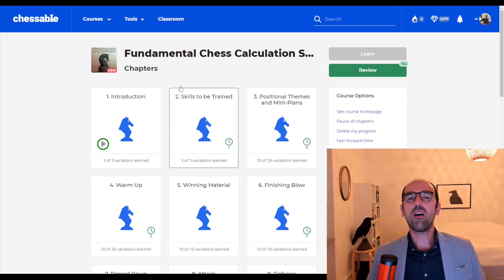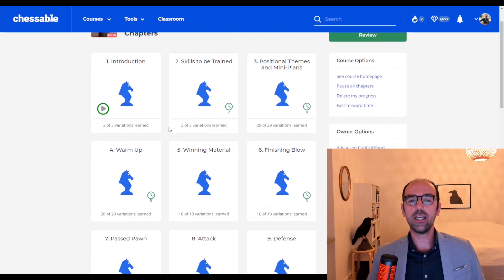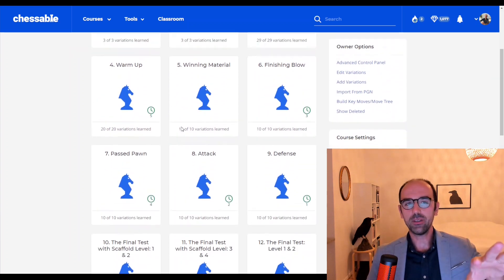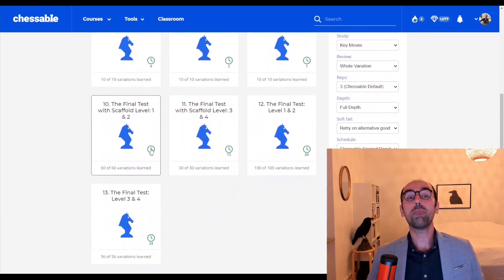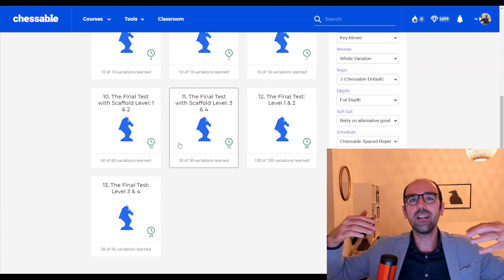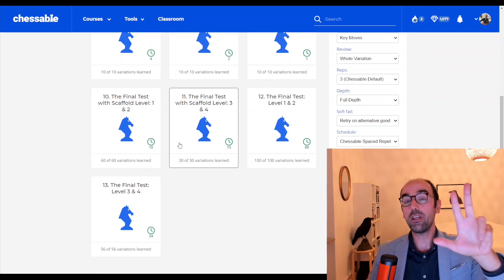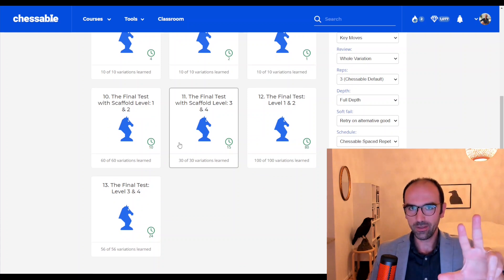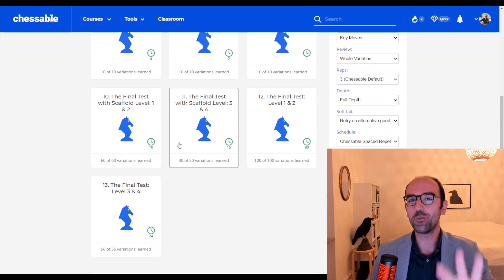This is the basic architecture of this course on Chessable. There are 9 main chapters — all the way to defense — followed by 4 puzzle chapters. These are mixed puzzles that you will tackle after studying the main chapters. All of them involve only 3-ply calculation puzzles, and you are supposed to see the entire line before you make your first move.